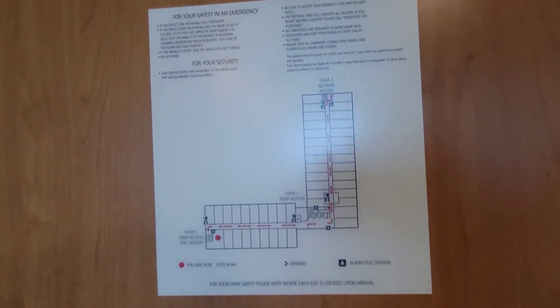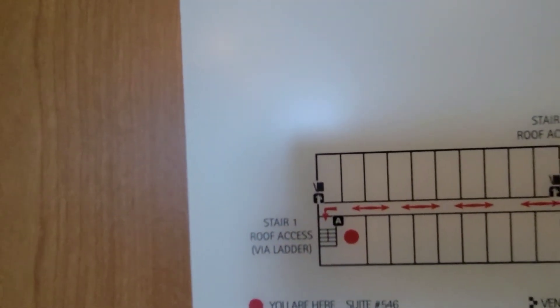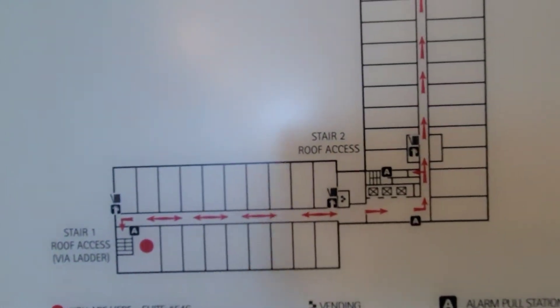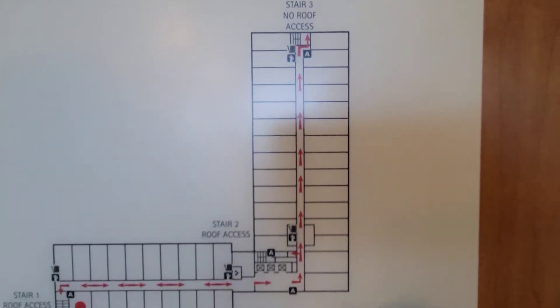Here's where we go in case of emergency — the nearest exit. We'll be following the arrows. We are the red dot, so it's down the hall to the left.